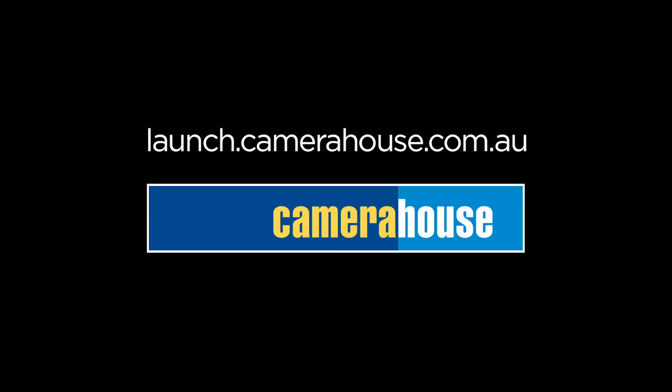That's it from me, guys. Head into your local Camera House store or online to launch.camerahouse.com.au to find out more and pre-order. Thank you, guys.